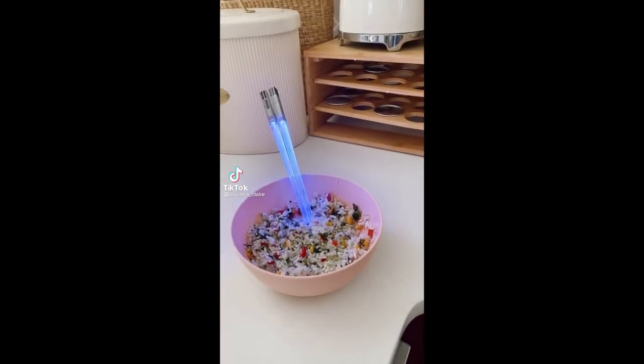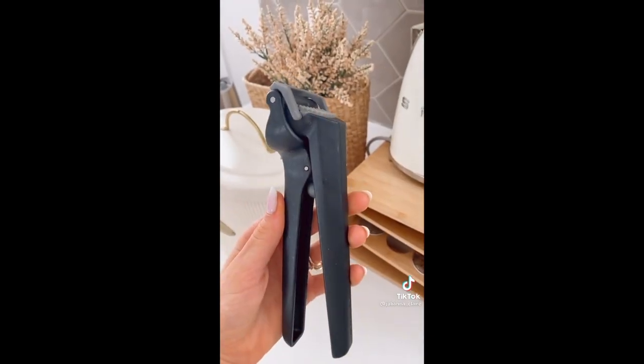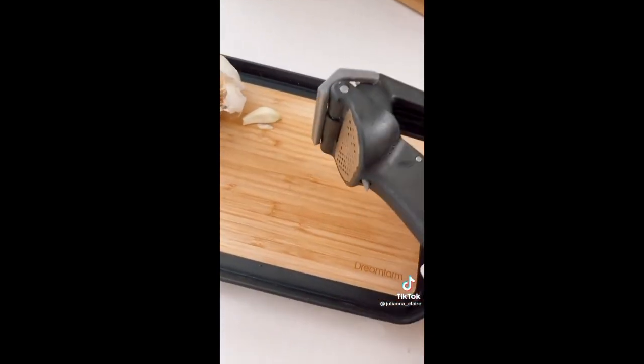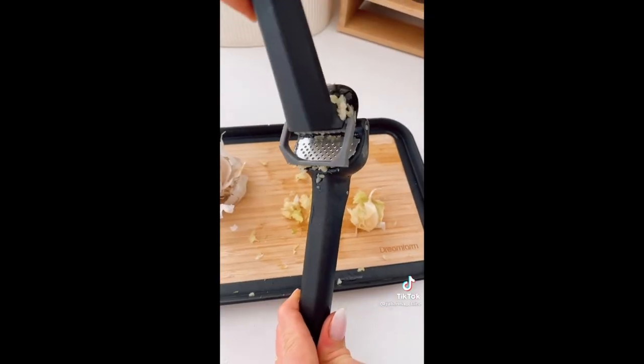May the food be with you with these chop savers. They make any meal fun and come in lots of color options. And this garlic press does it all — it peels the garlic for you, minces it, and has a button to eject it, and also is self-cleaning so you never get any garlic on your hands.